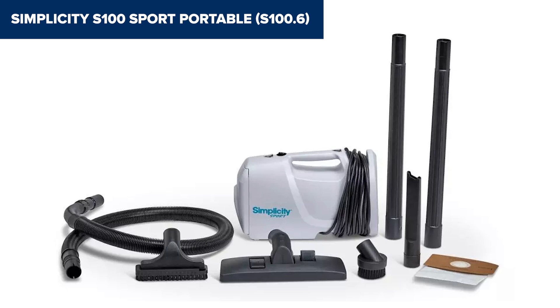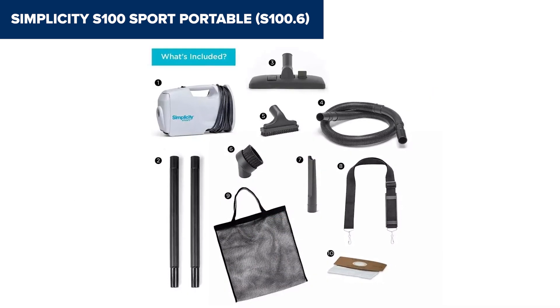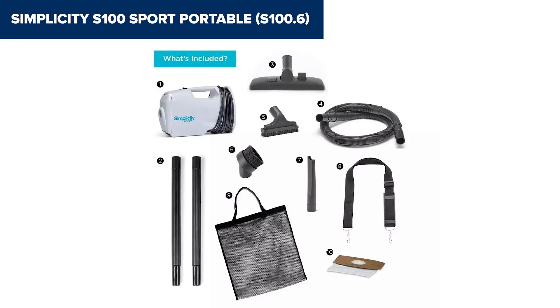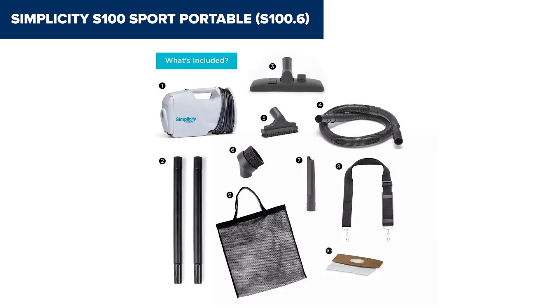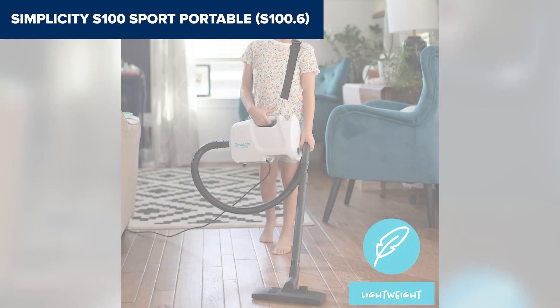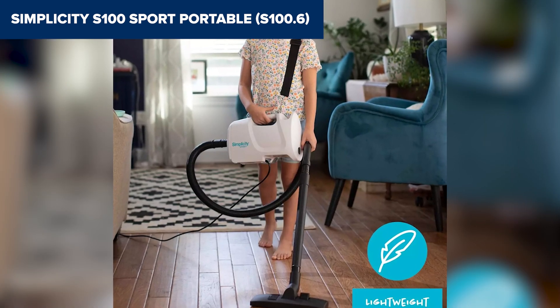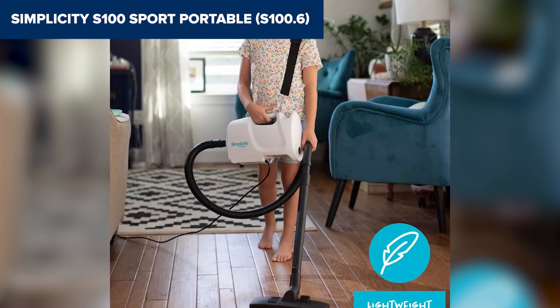However, every superhero has its kryptonite. In the case of the S100, it's perhaps its reliance on bags. While this might be a slight inconvenience in an age leaning towards bagless models, consider the electrostatic bag's prowess in trapping dirt — a trade-off some might be willing to make. Plus, its petite stature might mean more frequent emptying for those tackling larger spaces.